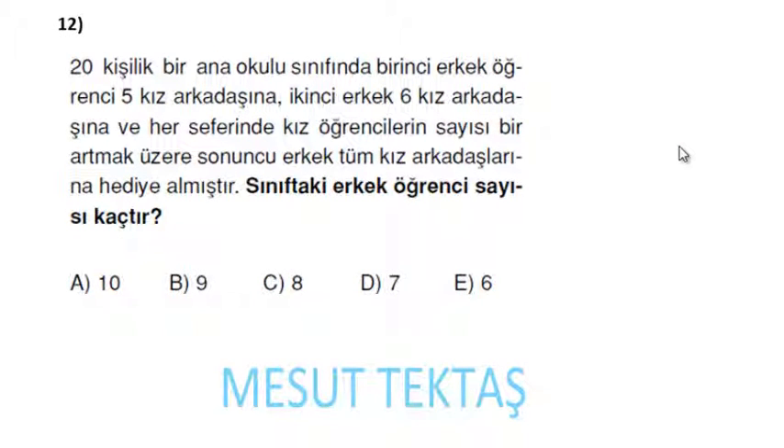20 kişilik bir anaokulu sınıfında 1. erkek öğrenci 5 kıza, 2. erkek öğrenci 6 kıza hediye almış; her seferinde kız öğrencilerin sayısı 1 artmak üzere, sonuncu erkek tüm kız arkadaşlarına hediye almıştır. Sınıftaki erkek öğrenci sayısı kaçtır?